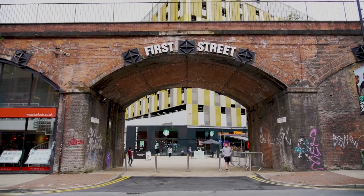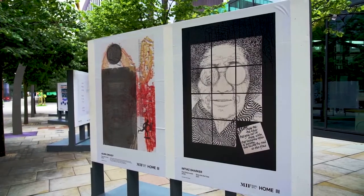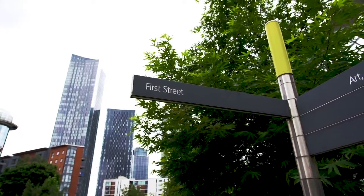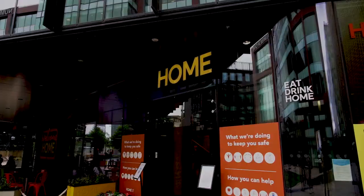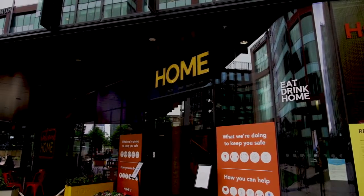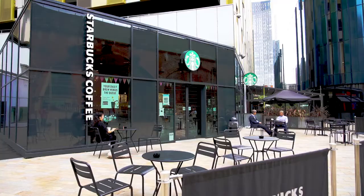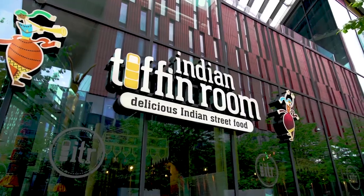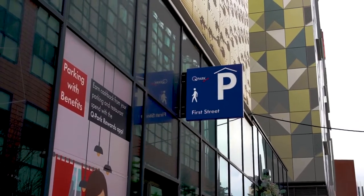Our building is called First Street because it's at the heart of one of Manchester's newest districts, also called First Street. It's a cool, vibrant new area of Manchester featuring HOME, a Centre for International Contemporary Art, Theatre and Film in Manchester. Most importantly for the convenience of our students, there's also a local supermarket and secure car parking if any visitors are coming for the day.